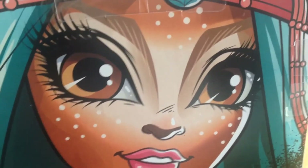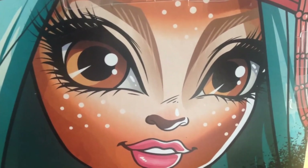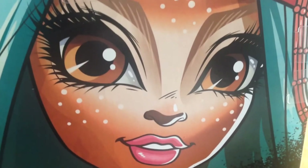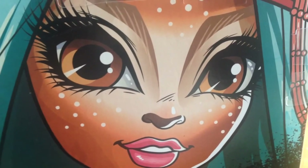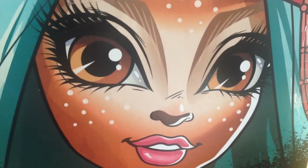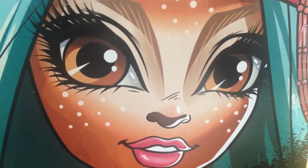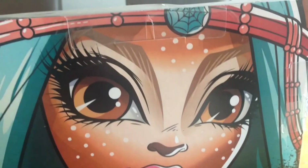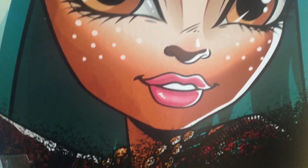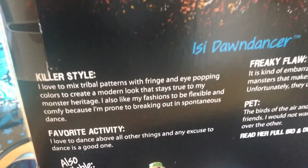Good morning guys, today I'd like to show you Isi Dawndancer from the brand Boo Students. This is wave two and she's the daughter of a deer spirit. I'll start by showing you the artwork on the back of the box — there's a nice image of Isi on the back.